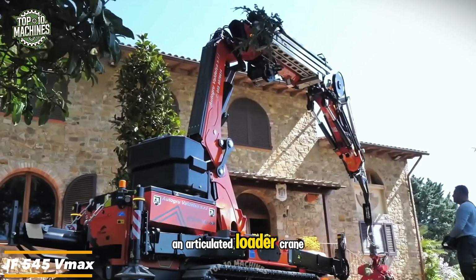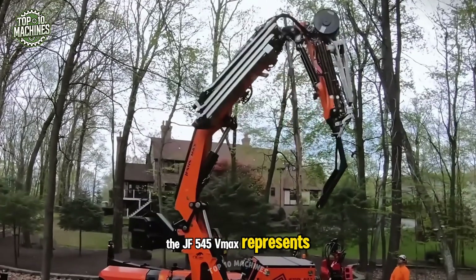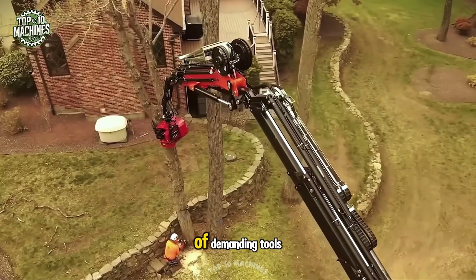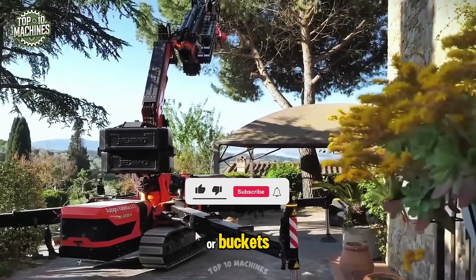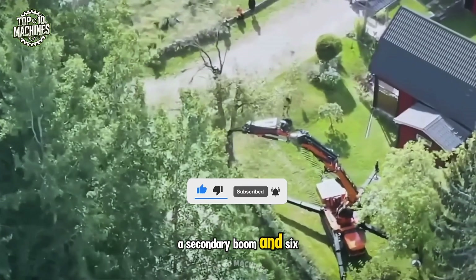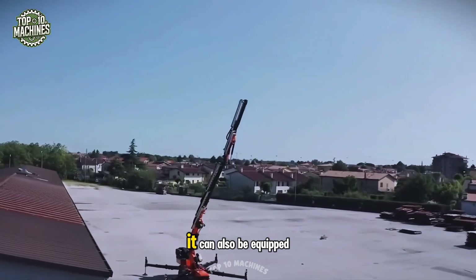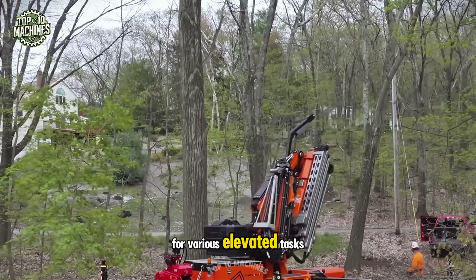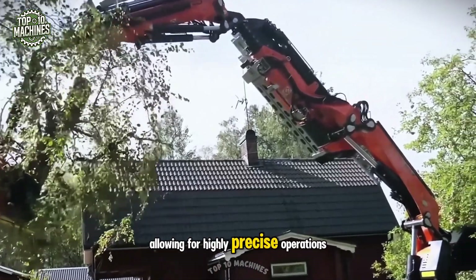An articulated loader crane mounted on a self-propelled crawler platform, the JF545 V Max represents the future of crawler cranes. Its boom is designed to handle demanding tools requiring high oil flow and pressure — such as augers, grapple saws, or buckets. The articulated boom consists of a main boom, a secondary boom, and six additional sections, making it exceptionally compact, versatile, and powerful. It can also be equipped with a personnel basket, and all functions are controlled remotely for highly precise operations.